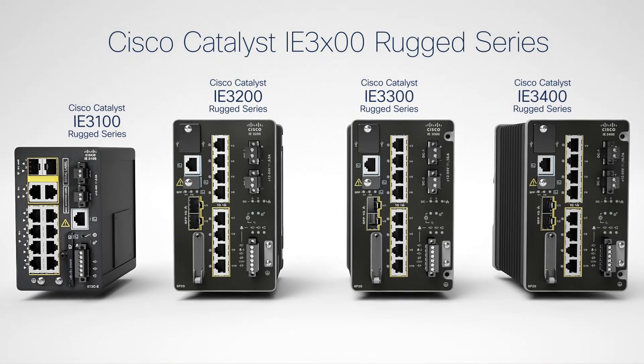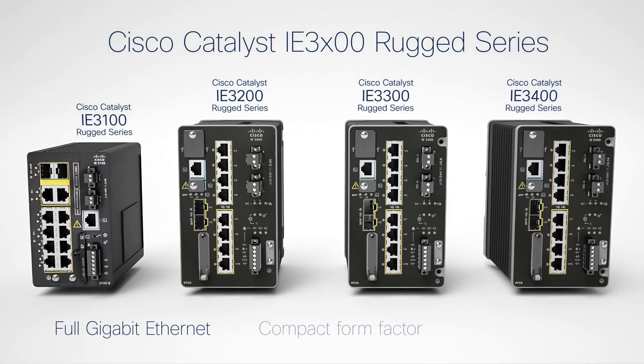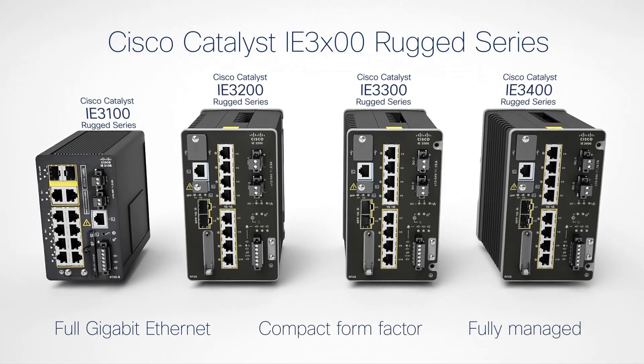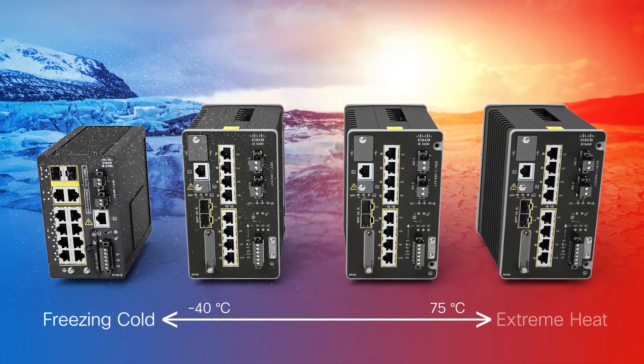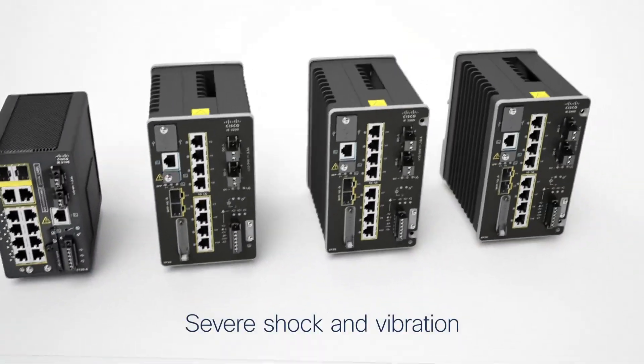Cisco Catalyst IE3000 rugged series switches deliver full Gigabit Ethernet speeds in compact form factors for a range of applications in harsh environments. These rugged, fanless switches are hardened to withstand temperatures from freezing cold to extreme heat, severe shock and vibration.